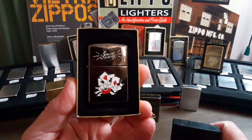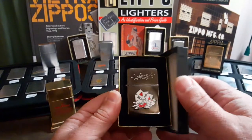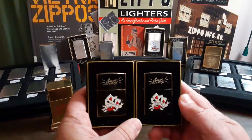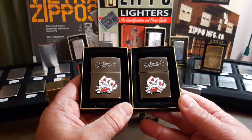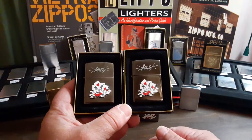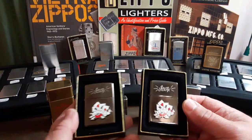I've heard conflicting stories about whether these are rare or not. To me they're a little on the rare side, because these are the only two I've ever seen in real life and I own them both. So I guess that's up to you to decide. If you know, please drop a comment and let me know. I'm just glad to have two in my collection.